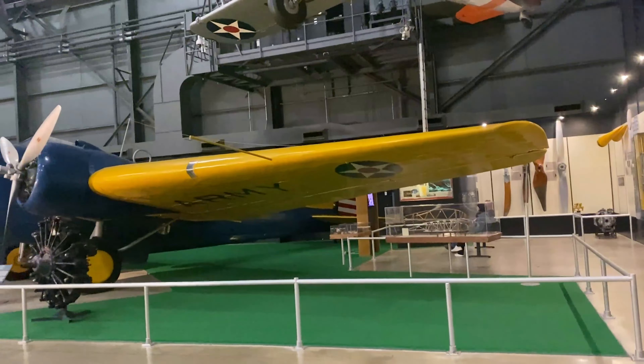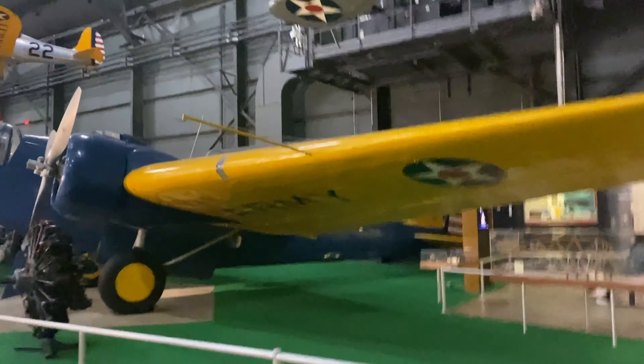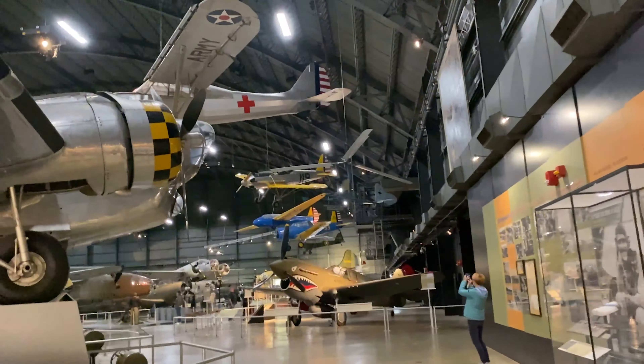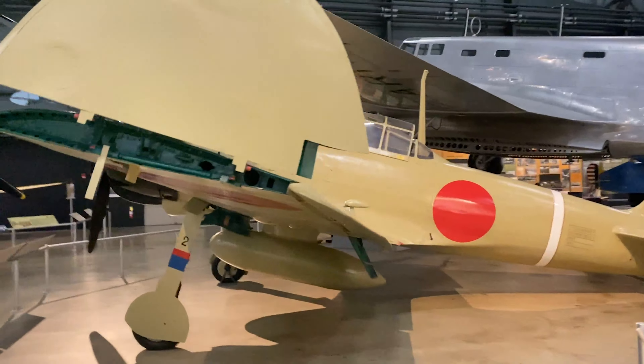We then moved to the post-war aircraft, including the first all-metal bomber, the B-10, and a bunch of other pre-World War II aircraft. Hangar 2 features the World War II aircraft, and a lot of these are some of the most iconic aircraft of all time.